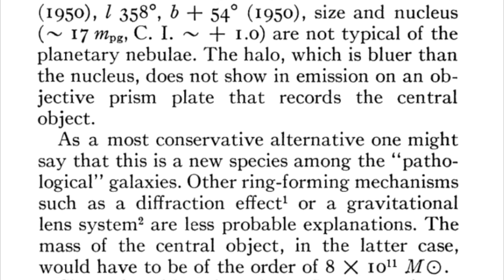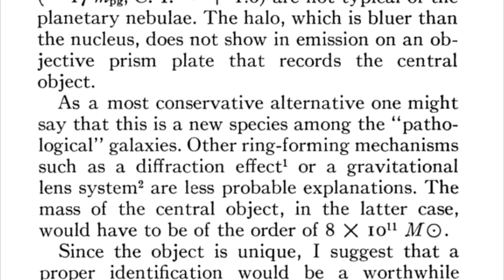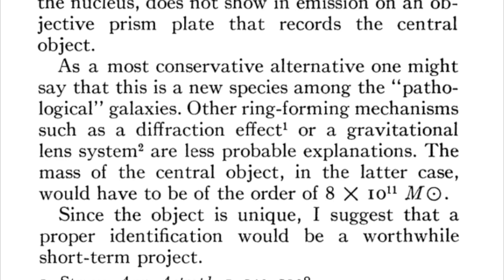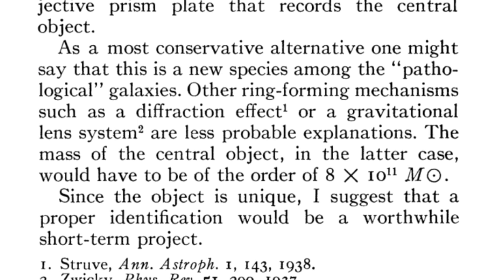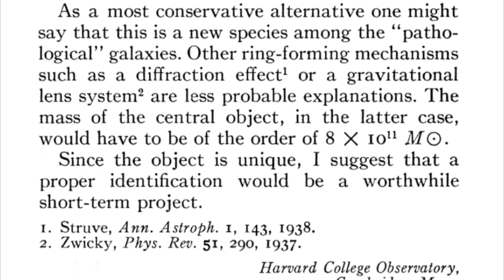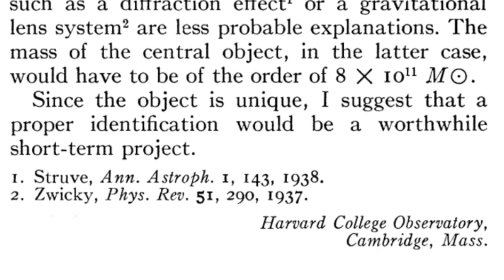"As a most conservative alternative, one might say that this is a new species among the pathological galaxies. Other ring-forming mechanisms, such as a diffraction effect or a gravitational lens system, are less probable explanations. The mass of the central object, in the latter case, would have to be on the order of 8 times 10 to the 11 solar masses. Since the object is unique, I suggest that a proper identification would be a worthwhile short-term project."